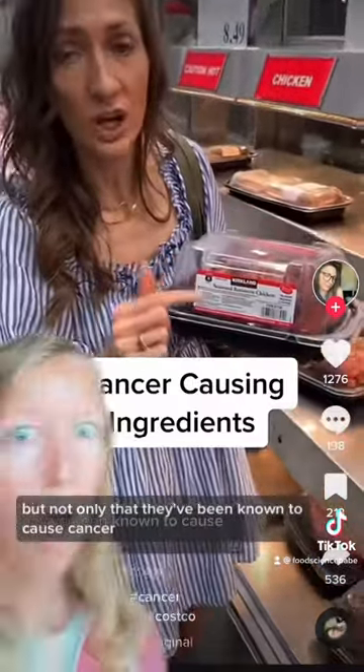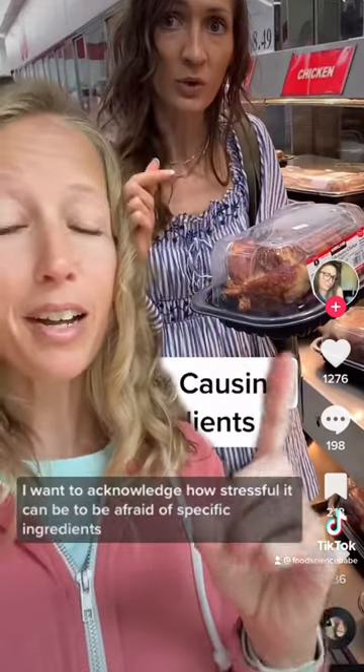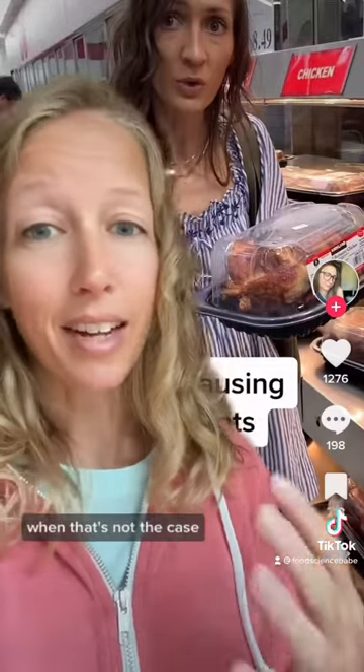I don't know what it is about this Costco chicken, but here we go again. First off, I want to acknowledge how stressful it can be to be afraid of specific ingredients thinking that they cause cancer, when that's not the case.